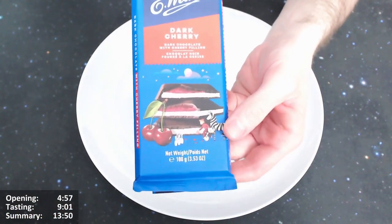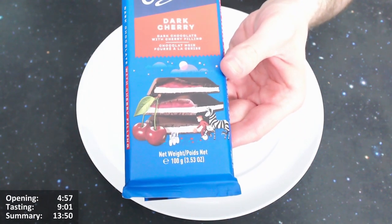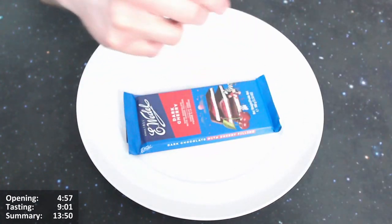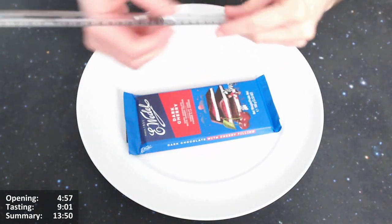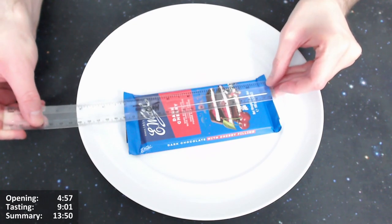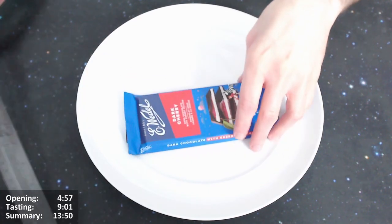All right, I think we should open it. So that's very nice — there are some flourishes on here. It's quite a big bar — 100 grams — so you lose some proportion, but still 18 centimeters with flourishes.